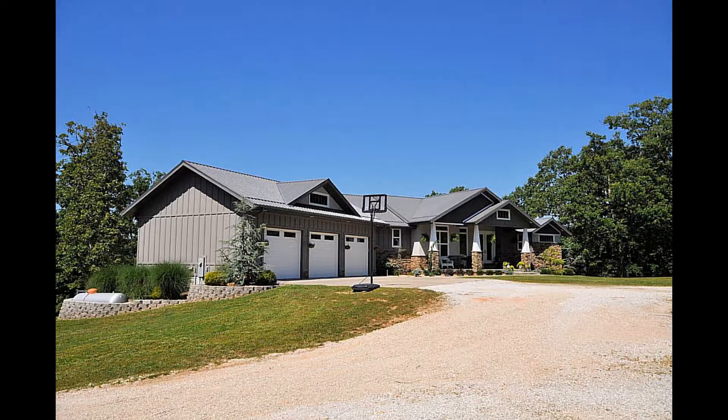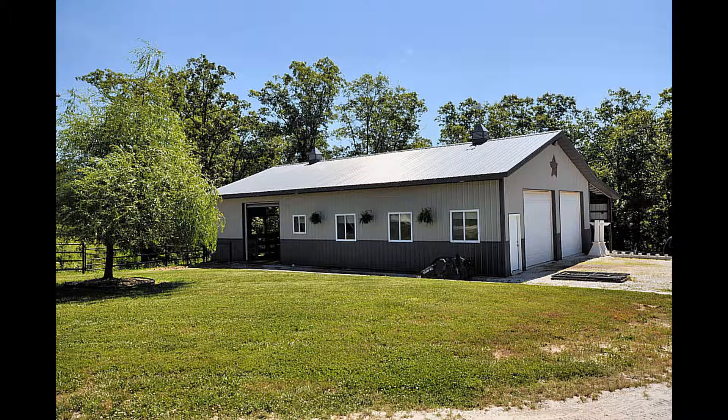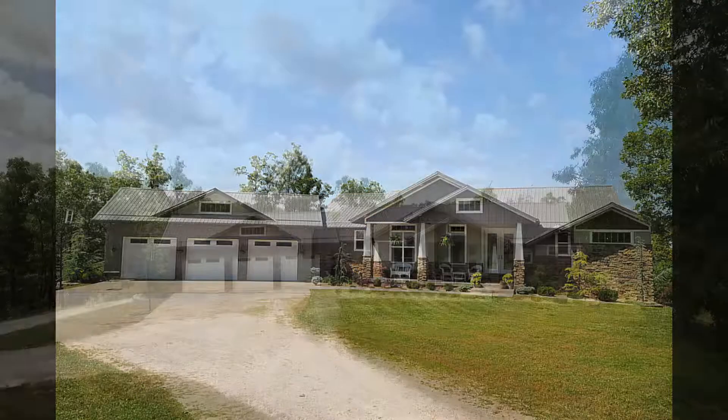This stunning home is the personal home of the builder and features exceptional quality, style, and countless upgrades.